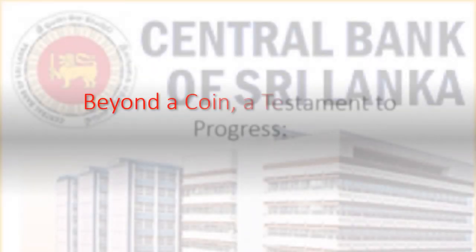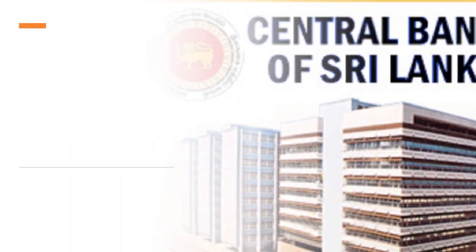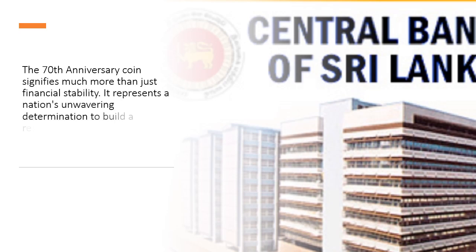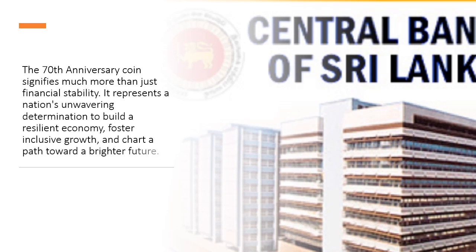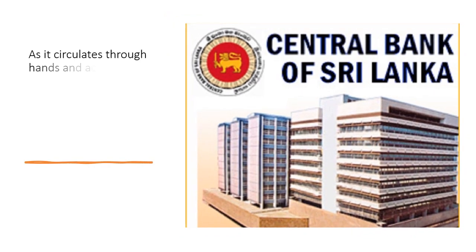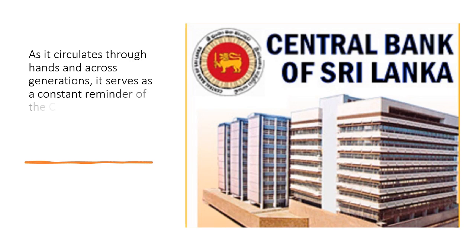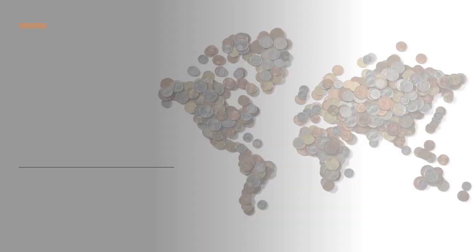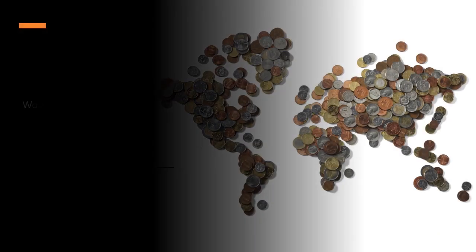Beyond a coin, this is a testament to progress. The 70th anniversary coin signifies much more than just financial stability — it represents a nation's unwavering determination to build a resilient economy, foster inclusive growth, and chart a path toward a brighter future. As it circulates through hands and across generations, it serves as a constant reminder of the central bank's pivotal role in Sri Lanka's ongoing economic journey.